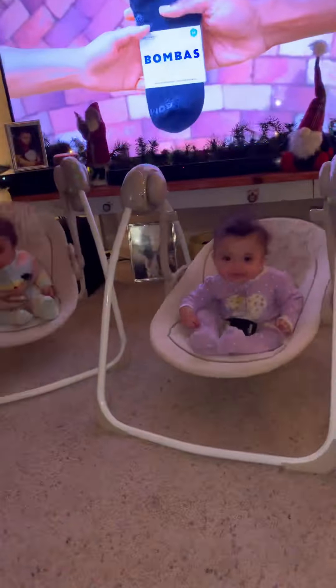The girls are hanging out in their swings. They ain't saying too much. What's up with you, wife? Just settling down, cleaning up, getting ready for bed.